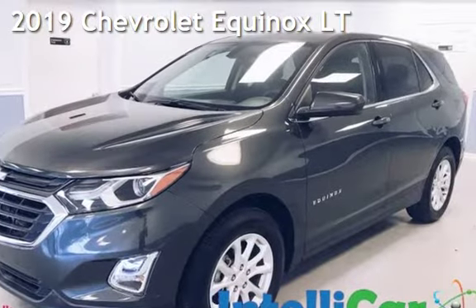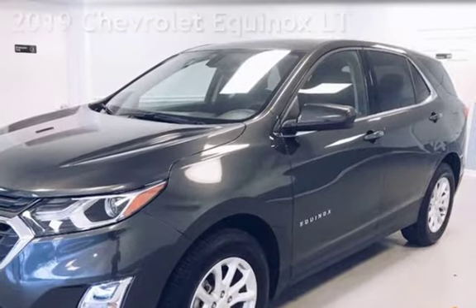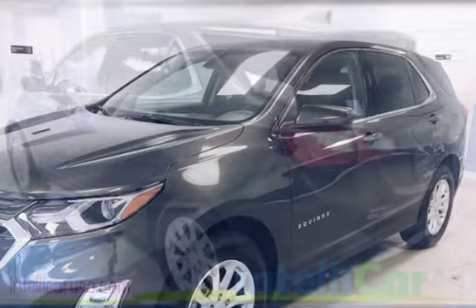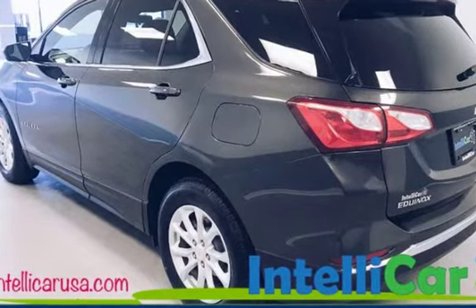Presenting a preowned 2019 Chevrolet Equinox LT. This four-door SUV has a four-cylinder, 1.5-liter i4 engine, with front-wheel drive, and an automatic transmission.